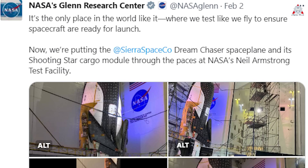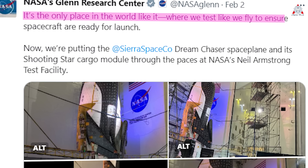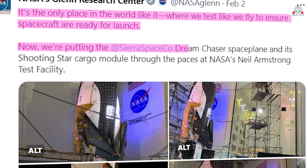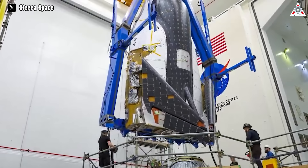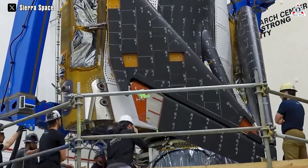NASA said on X: "It's the only place in the world like it, where we can ensure spacecraft are ready for launch. Now we're putting Sierra Space's Dream Chaser space plane and its Shooting Star cargo module through the paces at NASA's Neil Armstrong Testing Facility." This is one of the crucial tests that will determine whether the spacecraft can begin its mission.